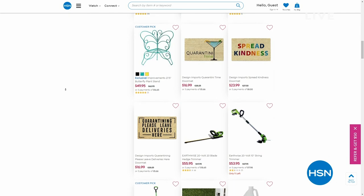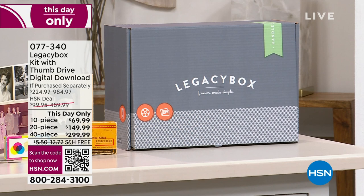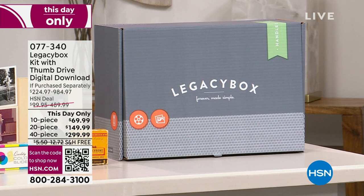We have a couple really exciting things happening tonight. One of which in an hour, the biggest surprise I've ever seen us do, so stay with us for that in an hour. But this hour, not only will we feature our today's special from Samsung, but the Legacy Box is back in stock.